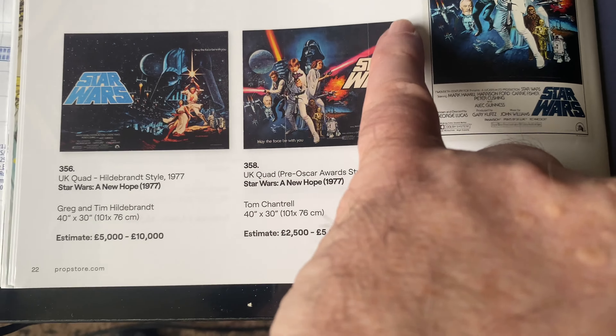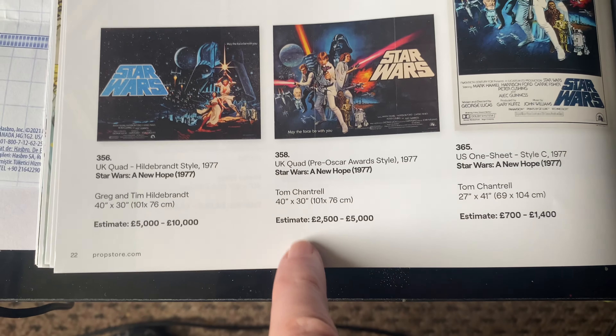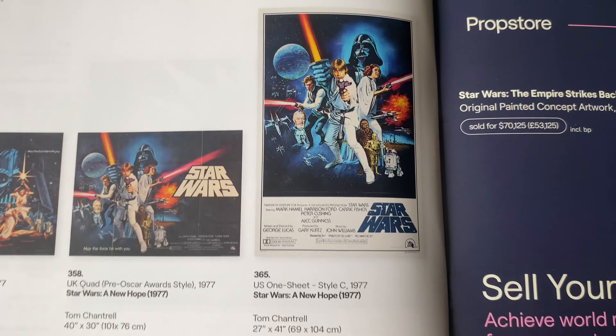That price has gone up. This is probably one of the best conditions you're going to get, but it has been folded as well, so I'm not sure it'll reach that price - but you never know, it might.